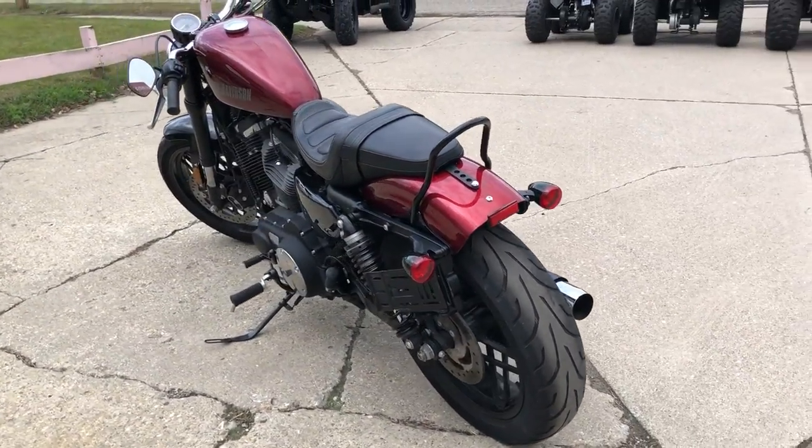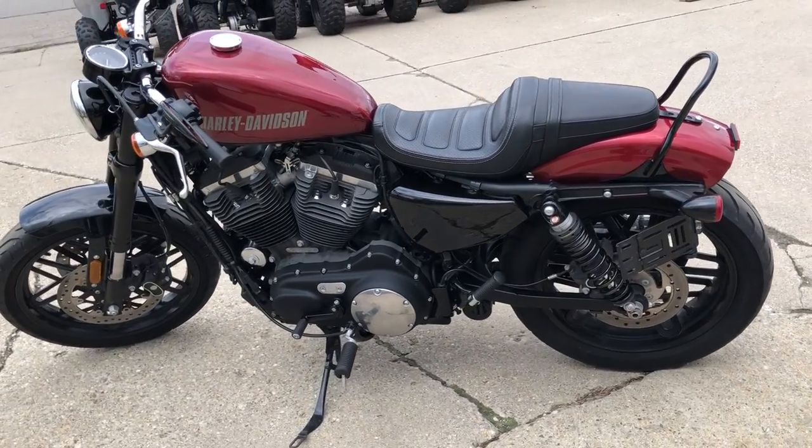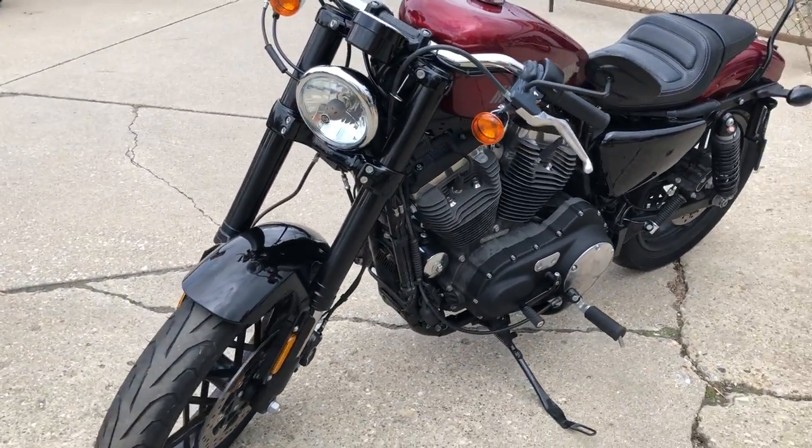Runs strong, needs nothing, and everything works. Just serviced at the dealership — all fluids changed. Buy with confidence, guys. This is the one.